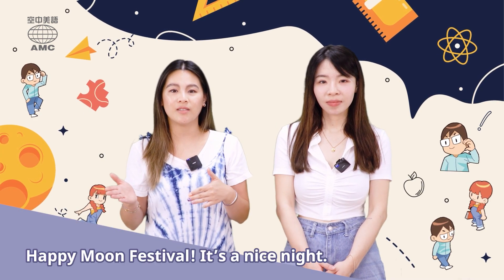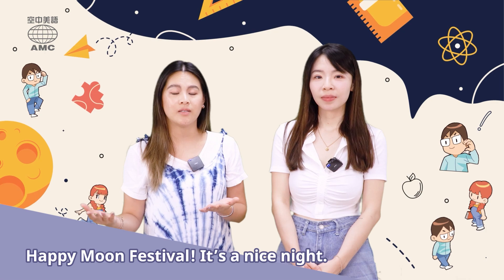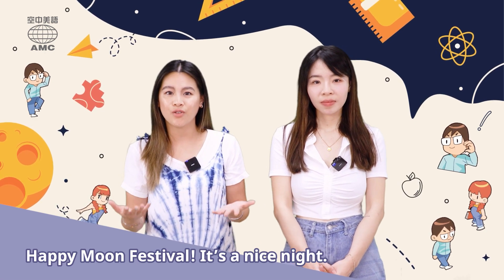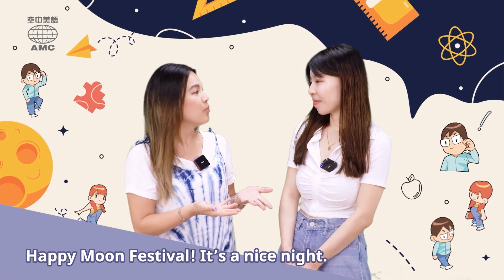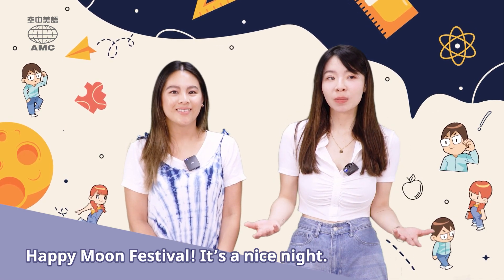So today we're going to be looking at a conversation between Evelyn and Ethan during the Moon Festival. Moon Festival can also be known as Mid-Autumn Festival. A long, long time ago, people would use this day to honor the moon for a good harvest. But nowadays, people just have a nice barbecue and enjoy the beauty of the moon. How do you normally celebrate? I usually just spend time with family, go back home, and enjoy moon cakes, or a nice barbecue meal.